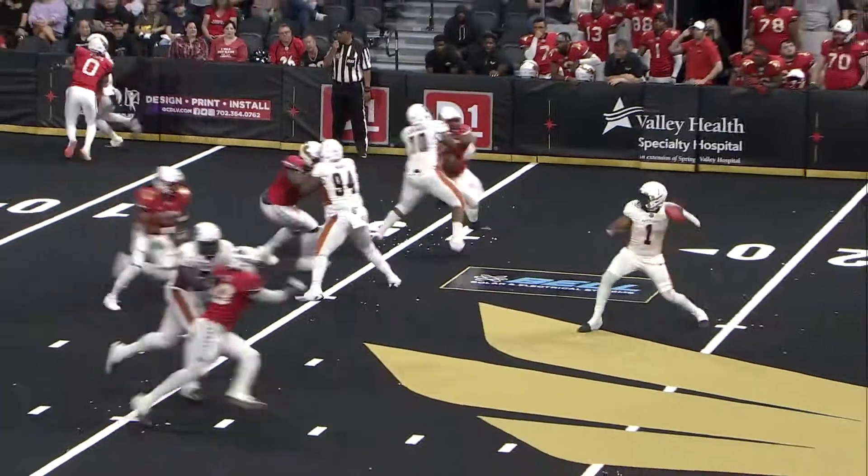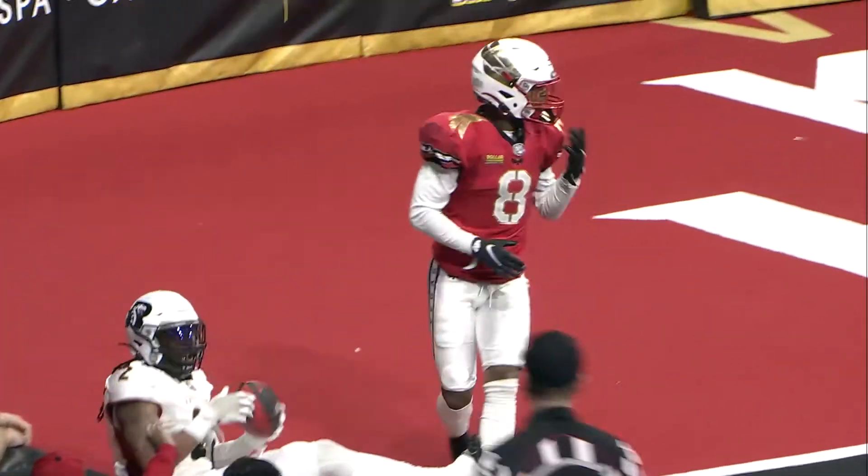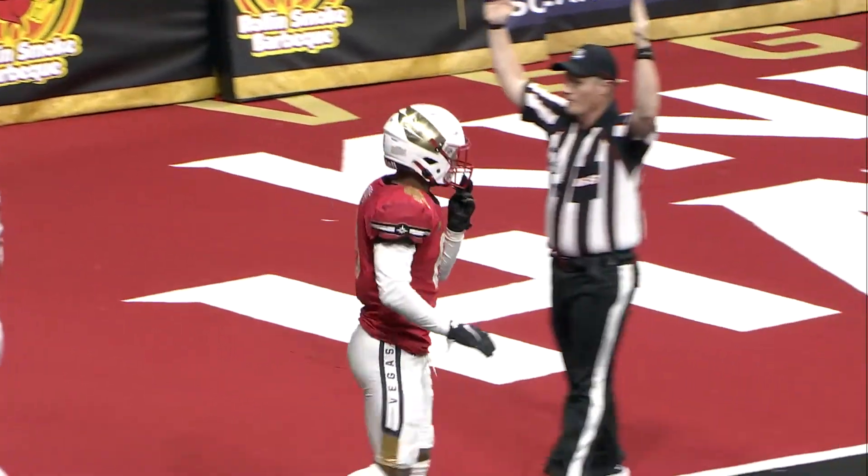Right to left on the Vegas 13. From the gun, empty set. Over the middle, pass to the end zone, is held onto right at the goal line. Touchdown, Jamal Miles.